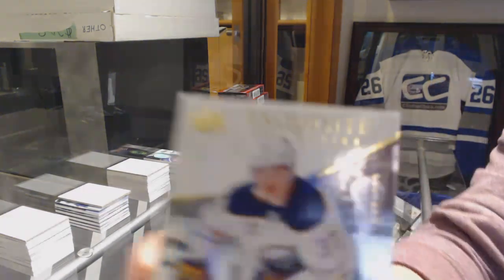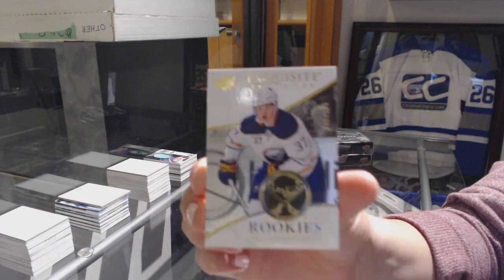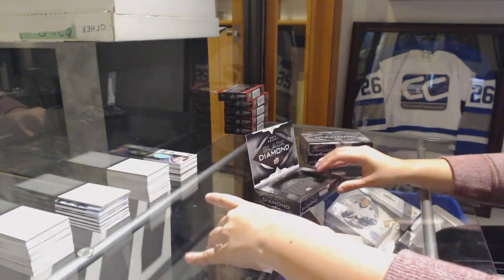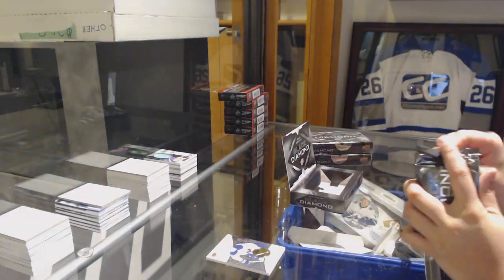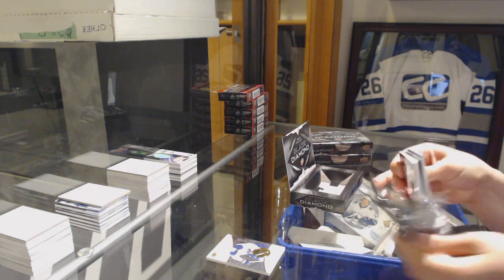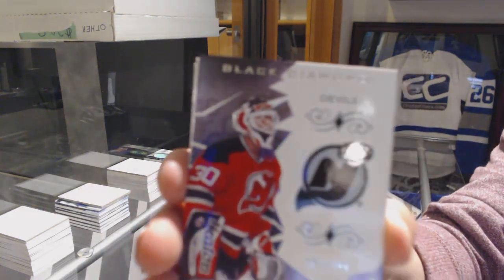We've got an Exquisite Rookie of Casey Mittelstadt, number 2-2-99 for the Sabres. We've got number 2-249 for the Devils, Martin Brodeur.